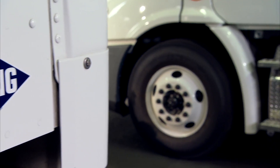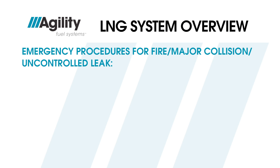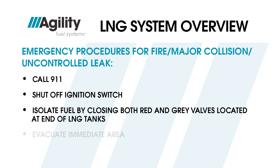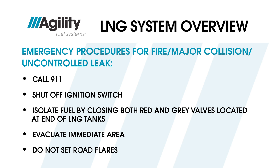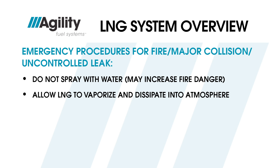Always inform others in the shop when you are servicing LNG systems. To identify LNG vehicles to emergency responders, they must display the blue diamond symbol. In an LNG emergency — such as a vehicle fire, major collision, or uncontrolled fuel leak — call 911. Then, when safe to do so, shut off the ignition switch and isolate the fuel by closing both the red and gray handled valves on all LNG tanks. Evacuate the immediate area, but do not set out road flares. If LNG spills on the pavement, do not spray water on it — water can cause LNG to splatter violently, increasing fire danger. Allow the LNG to vaporize and dissipate into the atmosphere.